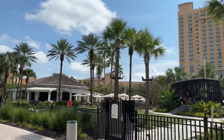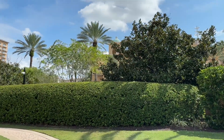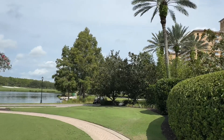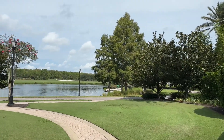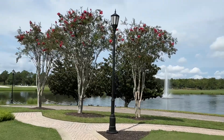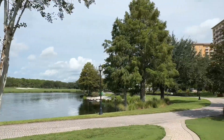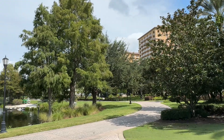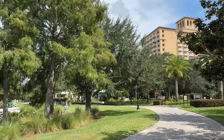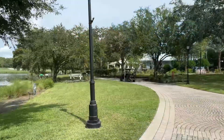Behind those bushes is the spa pool and the spa, and to the left is a beautiful wedding venue with the golf course behind it. There's a lot to do here. At around $500 a night, this compares very favorably to the Grand Floridian at $1,200, where you don't get nearly as many amenities. At the Ritz for $1,200, you could get a two-bedroom suite, plus complimentary transportation to Disney — making this a better deal overall for Orlando resorts.